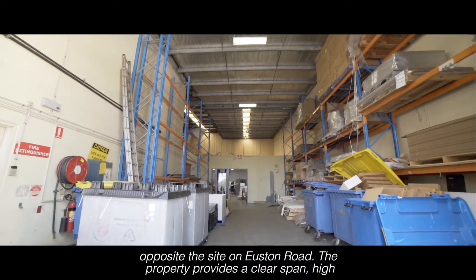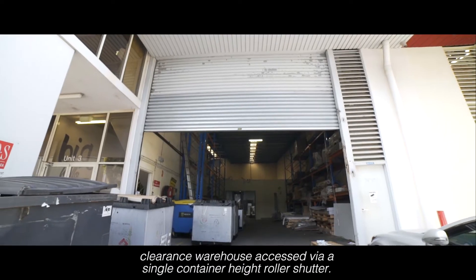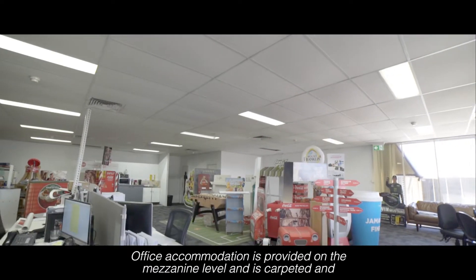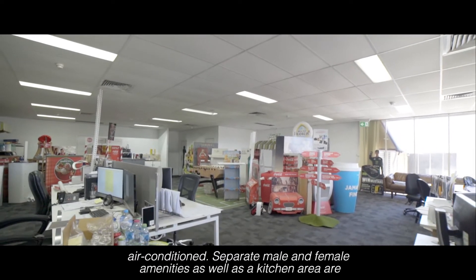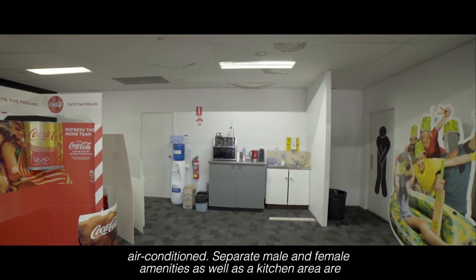The property provides a clear span, high clearance warehouse, accessed via a single container height roller shutter. Office accommodation is provided on the mezzanine level and is carpeted and air conditioned. Separate male and female amenities, as well as a kitchen area, are provided.